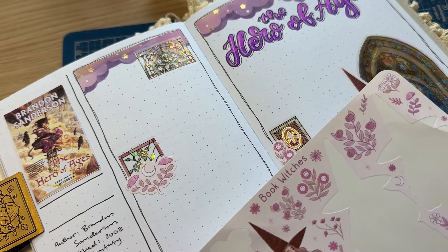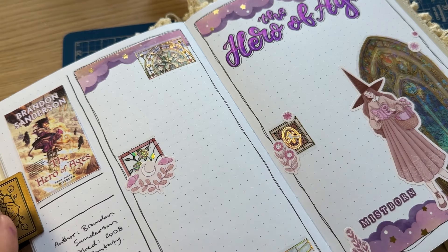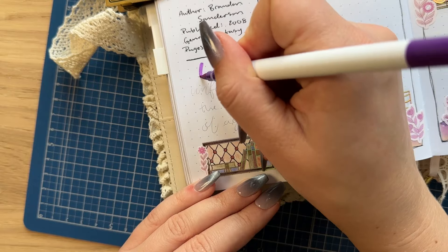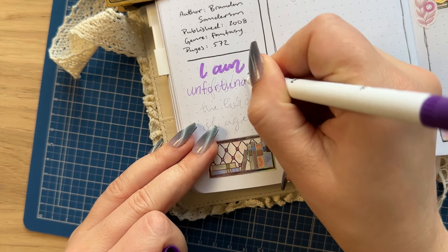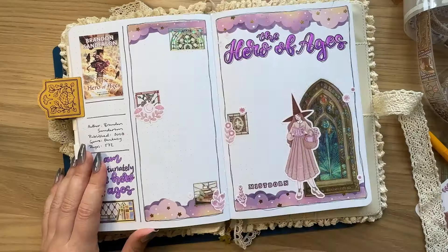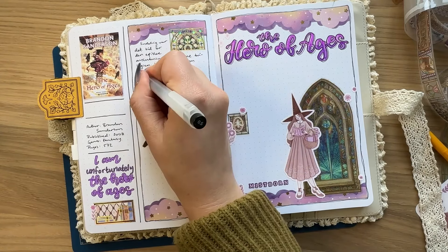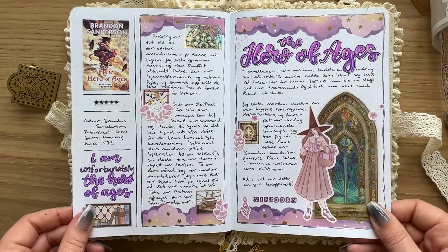The stained glass pet tape is just really pretty and I'm so happy that Notebook Therapy sent it over. I have a discount code with Notebook Therapy — if you put in my code MUCHIBUJO10 at checkout you get 10% off your order and I also earn a small commission, so it's a win-win. I have more discount codes in the description box below because I do have affiliate agreements with quite a few stationery brands at this point. The quote I chose for this page is 'I am unfortunately the hero of ages.' I did a very elaborate purple title on the right side of the spread, which I think really adds to it.